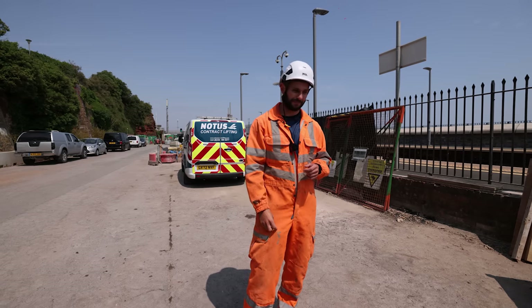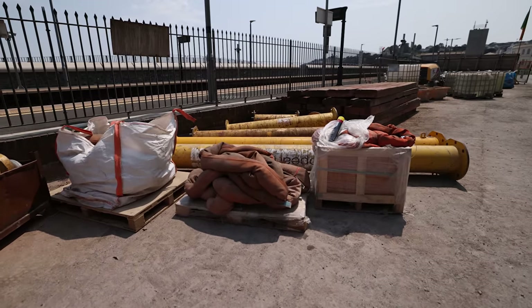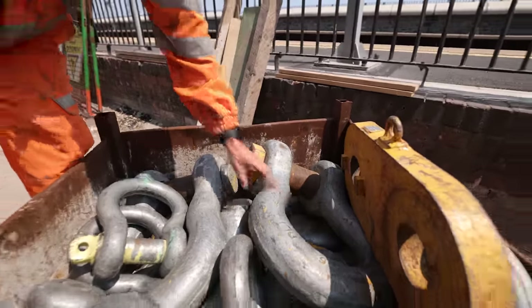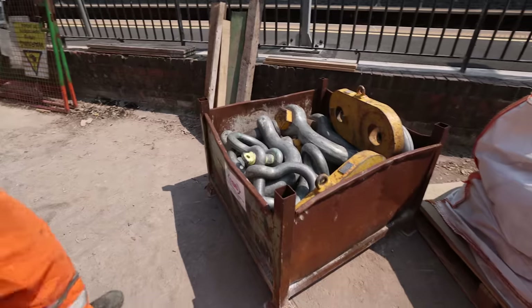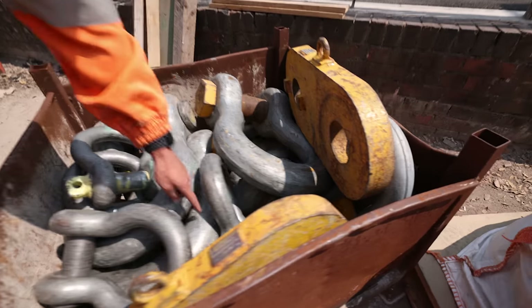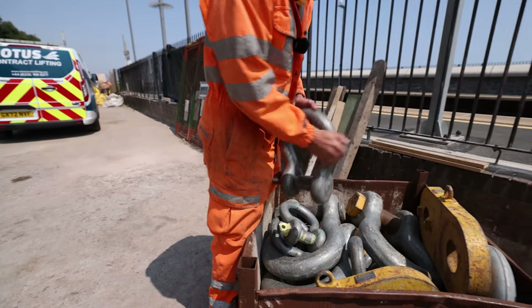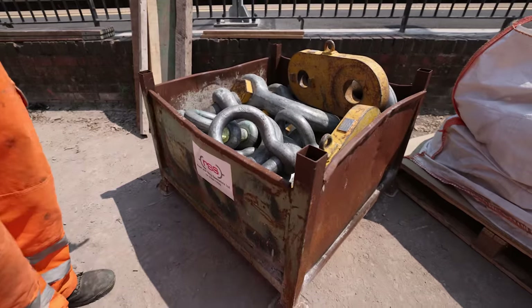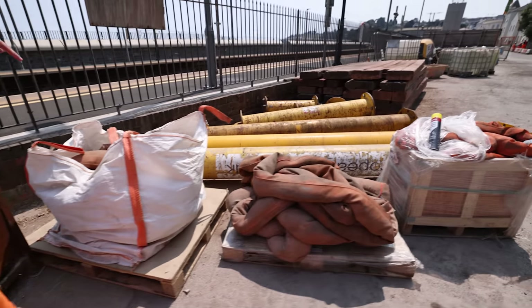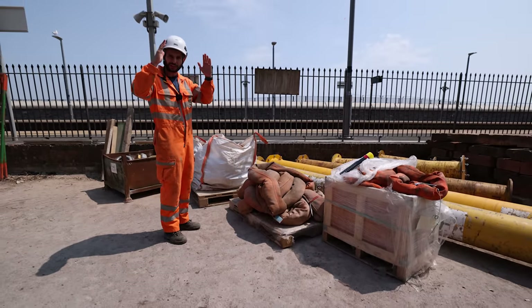The crane will be rebuilt at Dawlish Warren in the daytime and then transported down to site. The lifting beam behind them is not fully assembled yet — in the box are some very large lifting shackles. To put it into context, two of them are 120-ton shackles, and another is a 35-ton shackle — different shackles for different locations on the lifting beam.